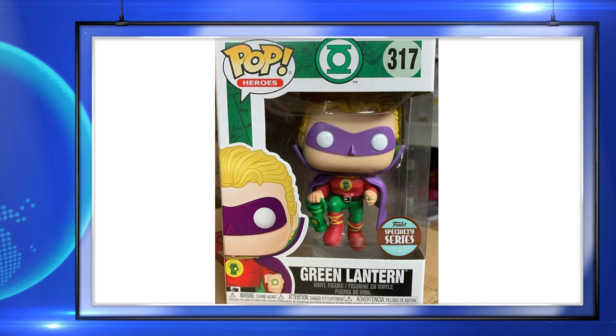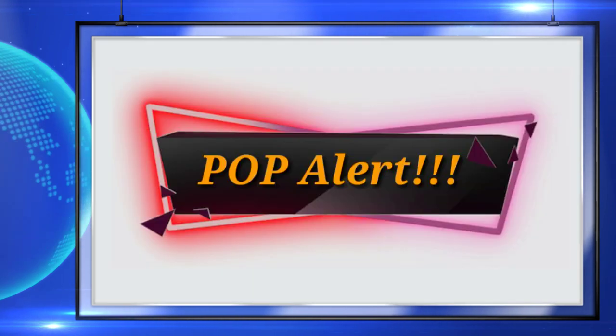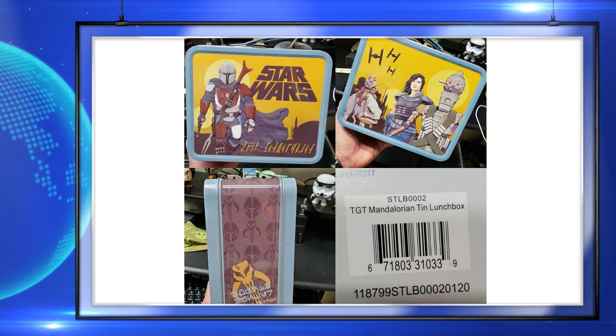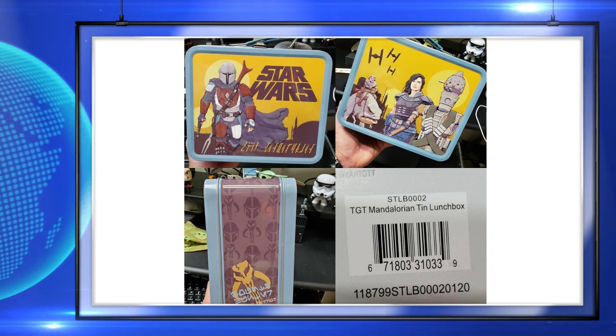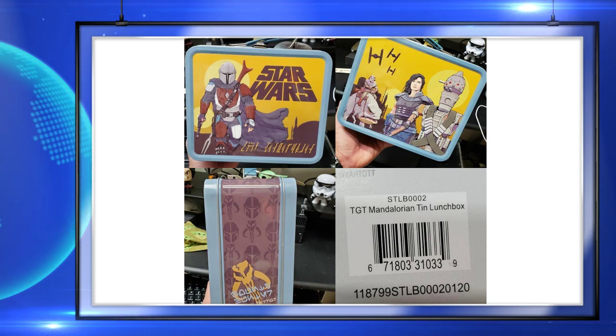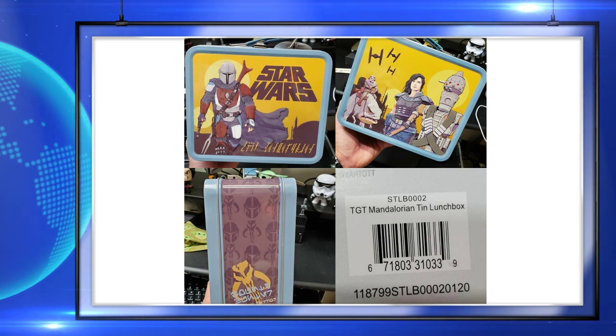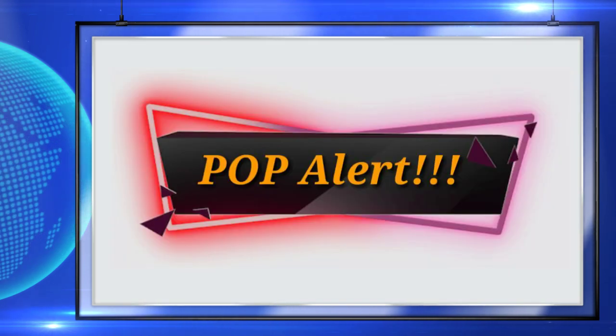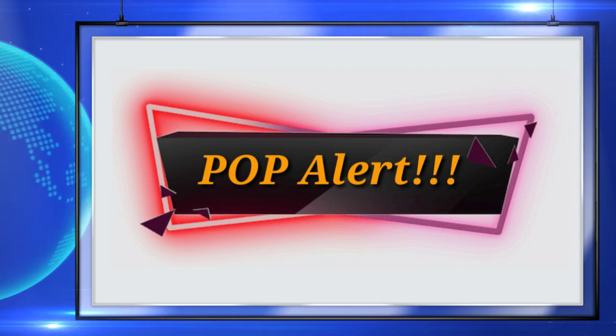Up next, Target stores are getting Mandalorian lunchboxes. They retail for $11.99 — just 12 dollars. I really like the color scheme on these lunchboxes, and it's Mandalorian, so it's automatically a must-have.